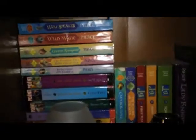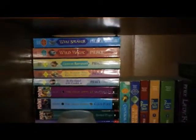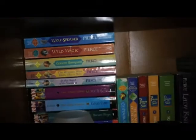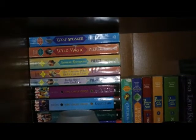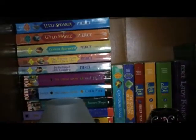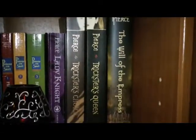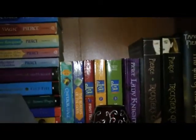This is my Tamora Pierce shelf with some lovely little candle things. There are a couple of hers that I'm missing — one missing in her Lioness quartet. And I want the covers to match because I am anal like that. Her newer ones like the Becca Cooper ones I'm missing, and The Legend of Tortal, but I pretty much have all the rest. I love her books — she's such an amazing author. If you haven't checked her out, you really should.